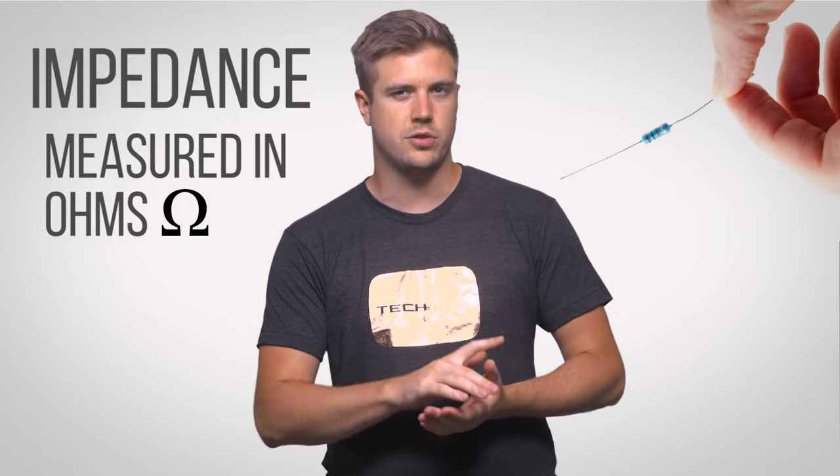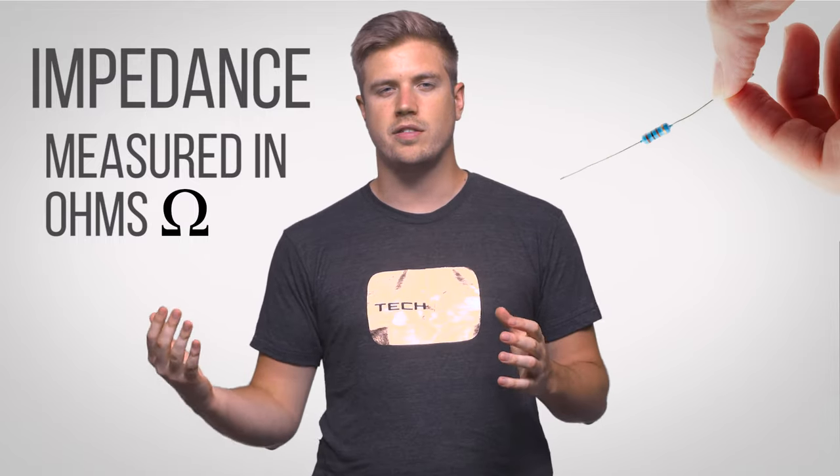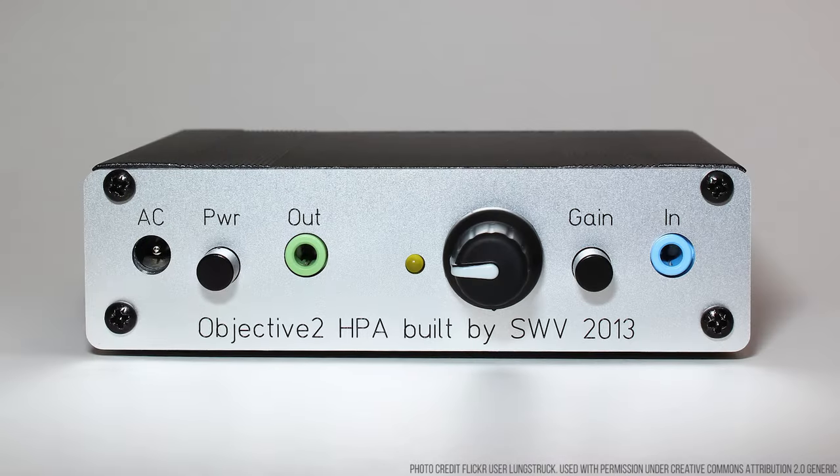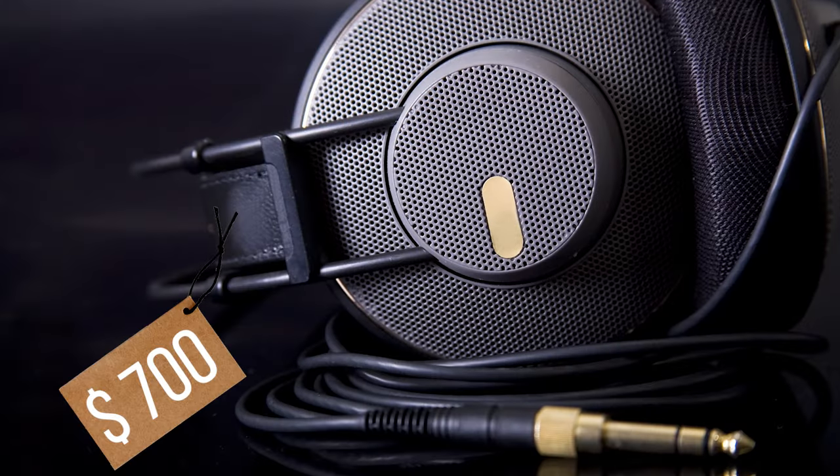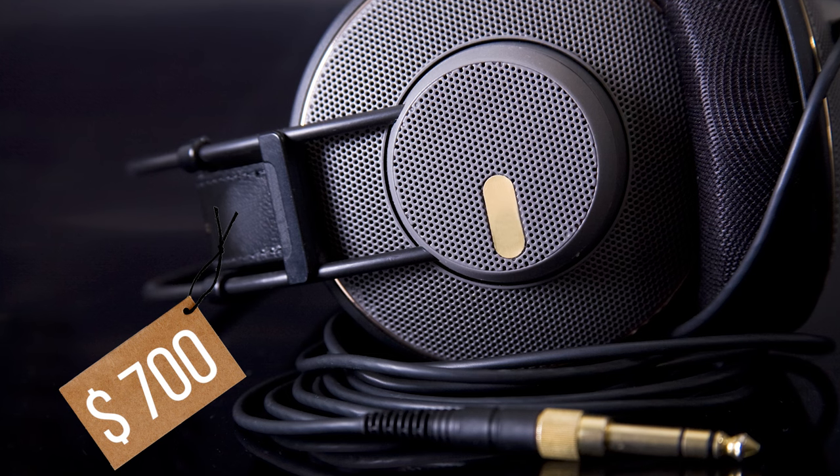Nicer headphones often need more power in order to operate properly, due in part to their high impedance, which is a measure of how much something resists electrical current. High impedances allow headphones to be built in ways that can result in better overall sound quality, but they also mean that they often need an amplifier to drive them properly. If your headphones don't get enough power, not only will they be too quiet to enjoy, but they also won't sound right in different frequencies — meaning you've paid a lot of money for headphones that won't sound nearly good enough to justify their cost.